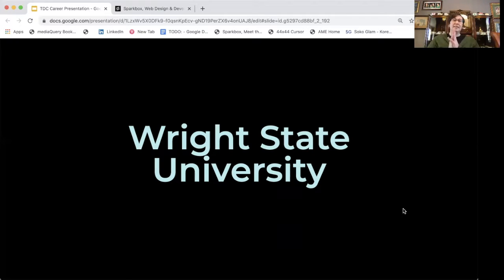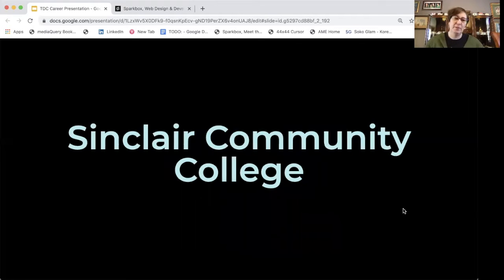Then there came a point where I decided it was time for me to go back to school. I still really loved design and wanted to learn more about graphic design. So I went back to school — I went to Sinclair Community College and earned my degree in visual communications. After that, I continued to work for several different nonprofits within Miami County and worked as a freelance graphic designer.